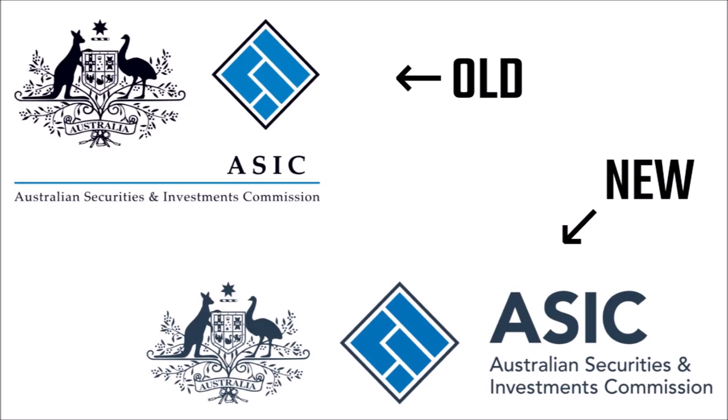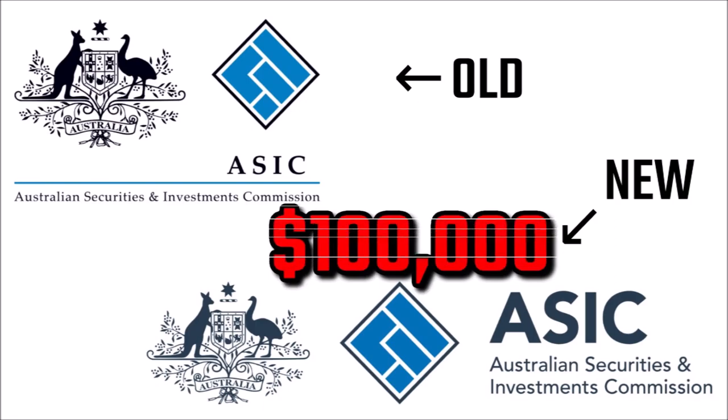Yeah, the new logo looks a little bit nicer. Yeah, it will fit better at the top of web pages. But this little piece of artistic genius has cost the Australian taxpayer about $100,000.